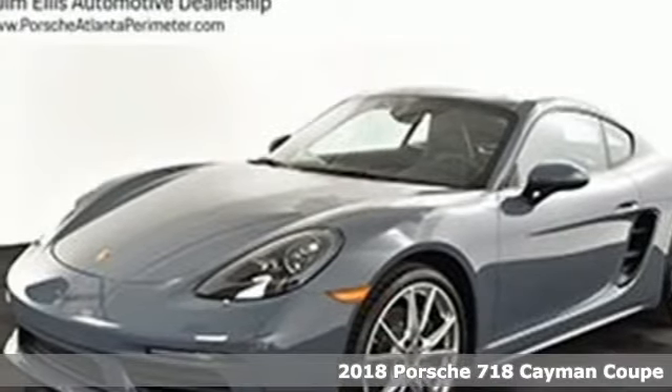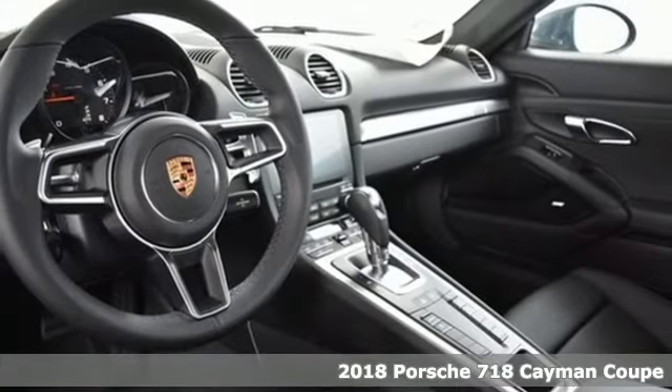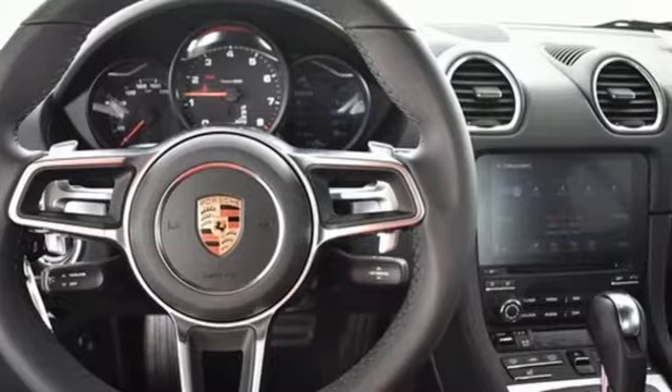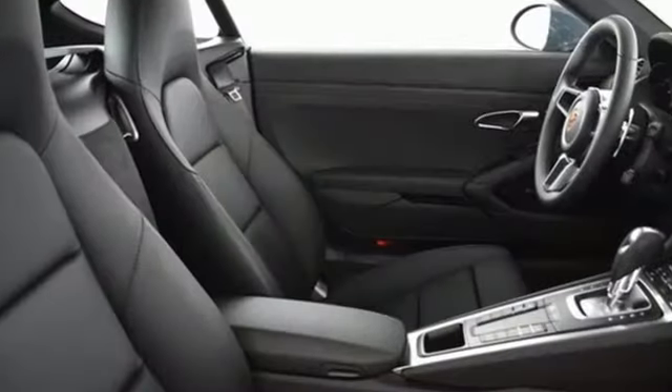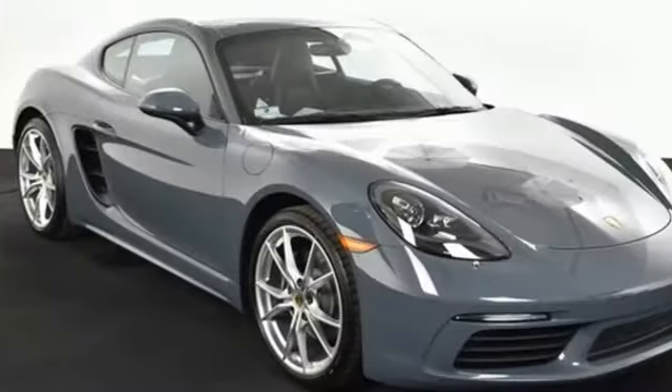Here's a 2018 Porsche 718 Cayman — a corner carving coupe that navigates the twists and turns of life's road simply for the sport of it. With its turbocharged Boxer 4 engine and enhanced Porsche Stability Management System, it's easy to see why.